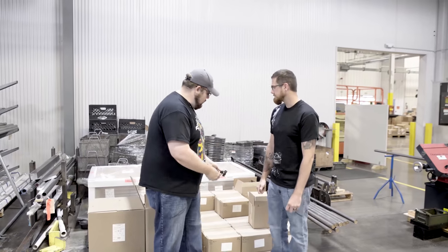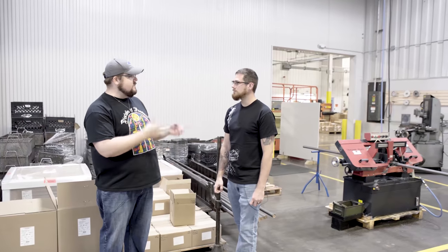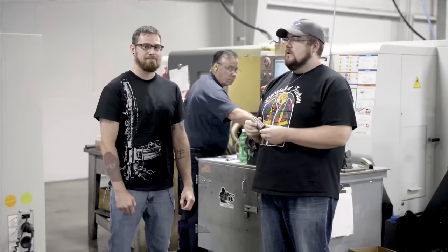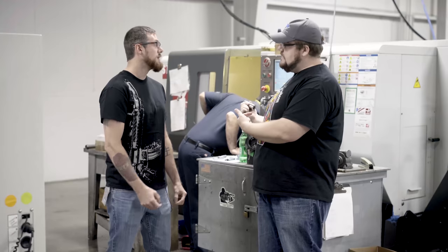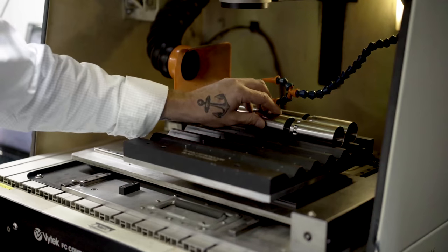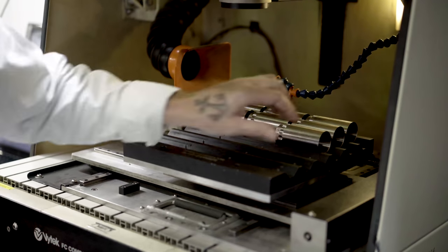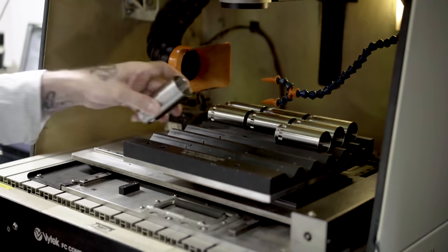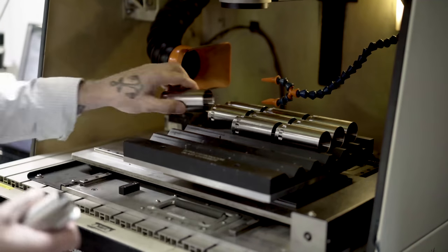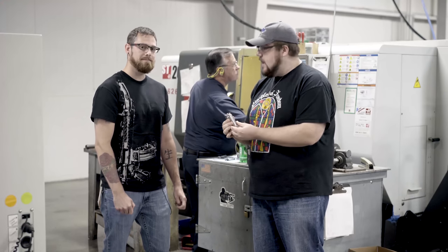Let's take a look at how a resonator comes to be. Once it comes off the bandsaw it goes into these lathes. This is the blast chamber for the resonator — the part that accepts the QD mount and also houses the serialization section of the suppressor. We're starting to thread the back end and ream out the center, forming it into the back end of the can.